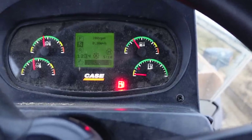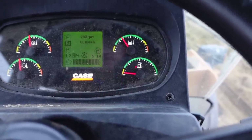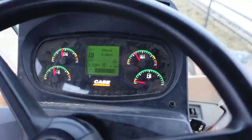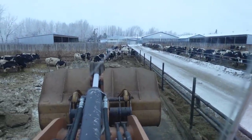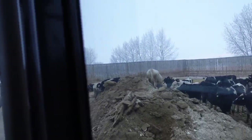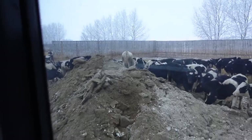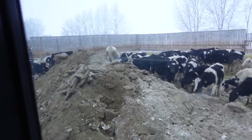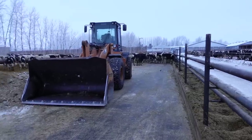Almost done our first corral — probably been in here for an hour and a half. It's pretty brutal, but as soon as you start piling manure in the corrals the cows all start to climb on it — playing king of the hill. I guess it's queen of the hill in this corral since it's all heifers.